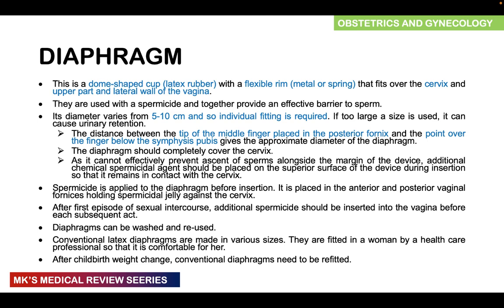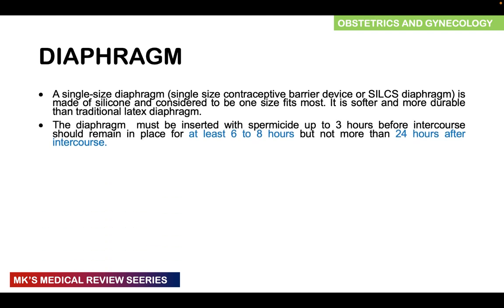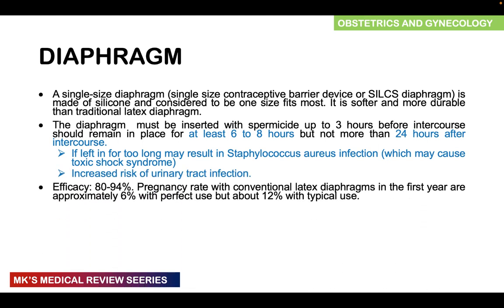Remember that after childbirth, conventional diaphragms may need to be refitted due to changes in the cervix. A single-size diaphragm, called SILCS, is made of silicone and is considered a one-size-fits-all. It is soft and more durable than the traditional latex diaphragm. The diaphragm must be inserted with spermicide up to three hours before intercourse and should remain in place for at least six to eight hours, but not more than 24 hours after intercourse. If left too long, it may result in staphylococcal infection and toxic shock syndrome.